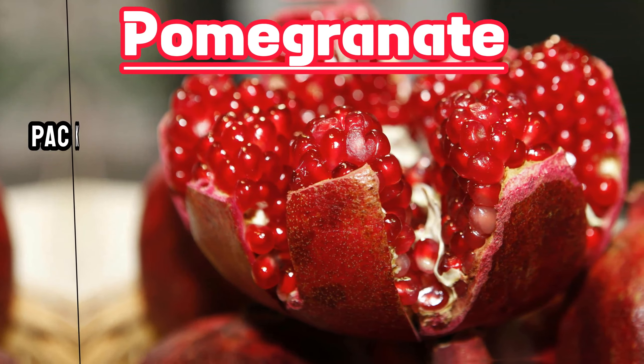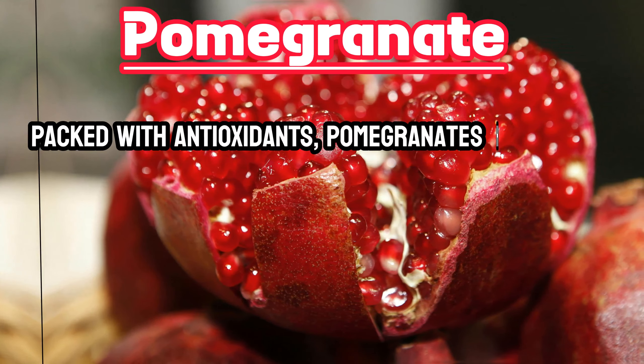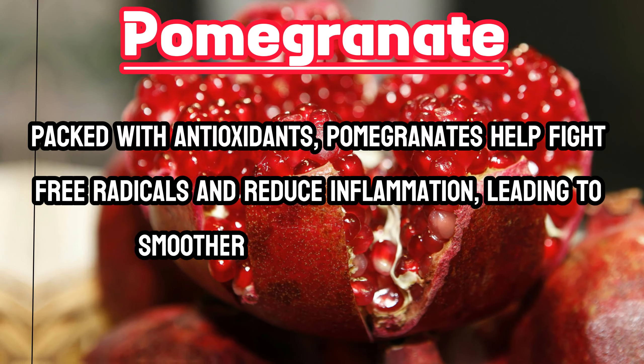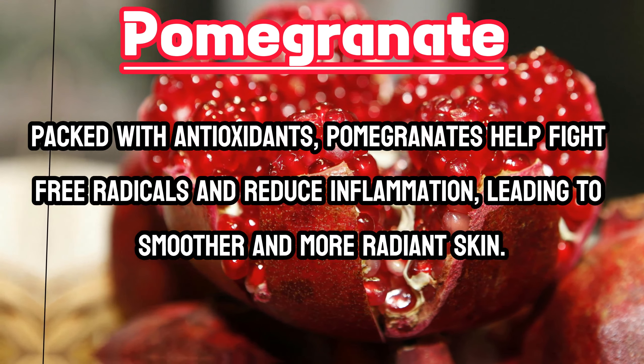Pomegranate. Packed with antioxidants, pomegranates help fight free radicals and reduce inflammation, leading to smoother and more radiant skin.